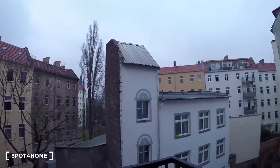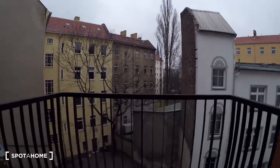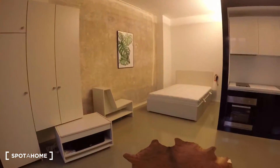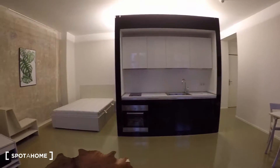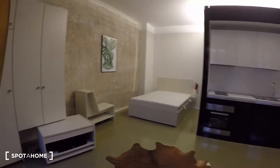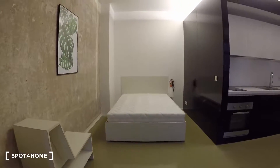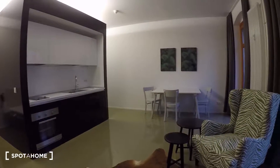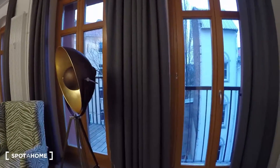We are on the second floor right here. There is lots of light coming in. Right here beside the kitchen there is the bedroom area with a big double bed. Then you have three windows, one of them being the balcony.